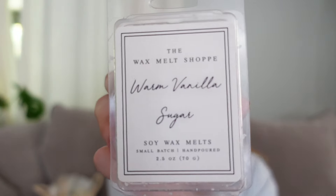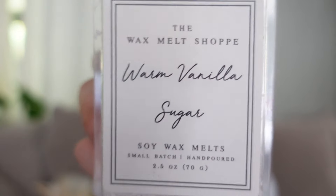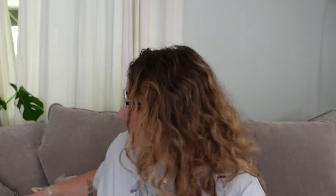I finished this clamshell of Warm Vanilla Sugar from Wax Melt Shop. I haven't tried too much from them — I think this is actually the first thing I finished. This was good — just your classic Warm Vanilla Sugar, a Bath and Body Works dupe to a T. It was strong and long lasting in my bathroom and office and I think also in the bedroom. It was just your basic Warm Vanilla Sugar scent.